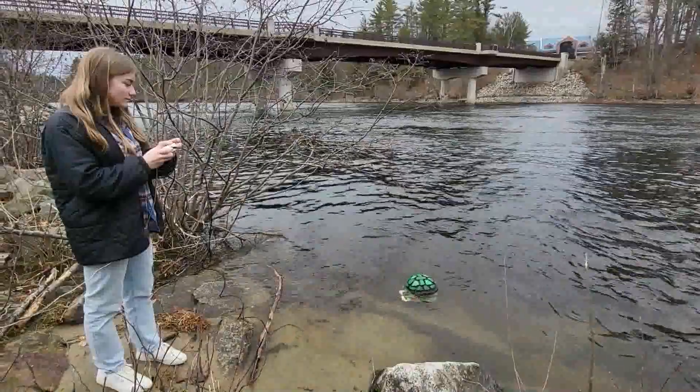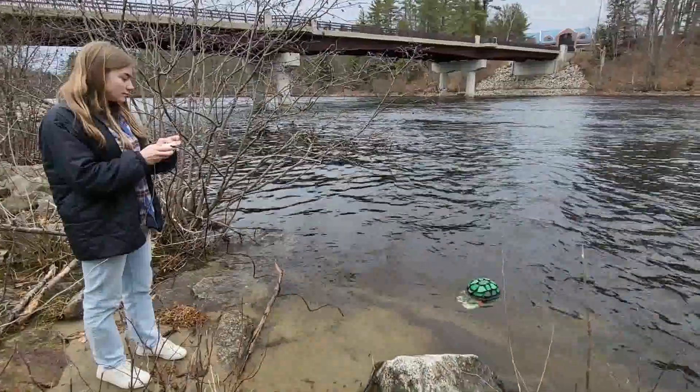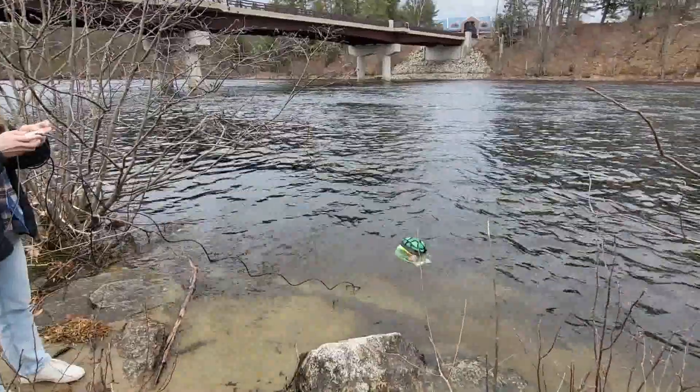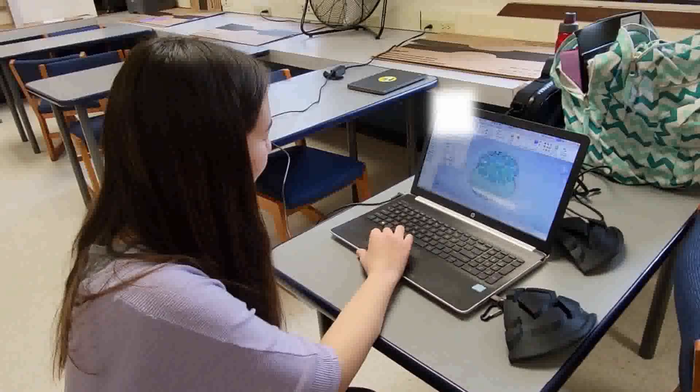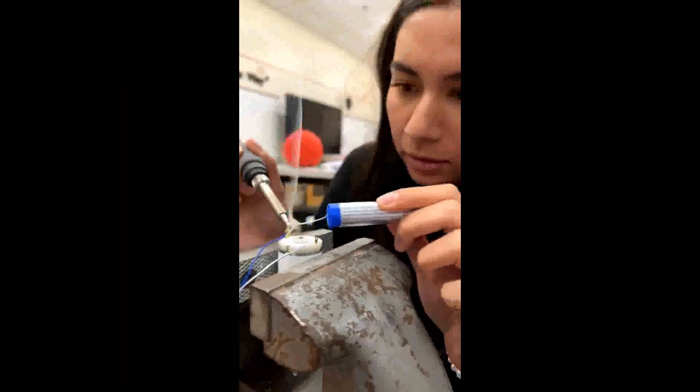By applying biology, chemistry, robotics, environmental engineering, and statistics, we were able to create a working prototype of Shelby. We created Shelby first by designing and printing its shell, building the frame, controller, and thruster, installing the filtration system, and setting up our testing tank.